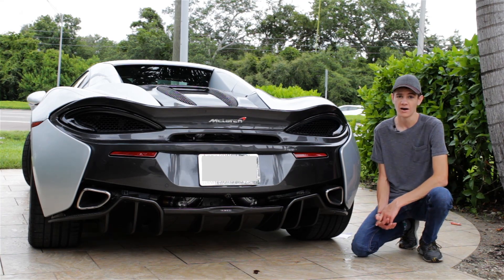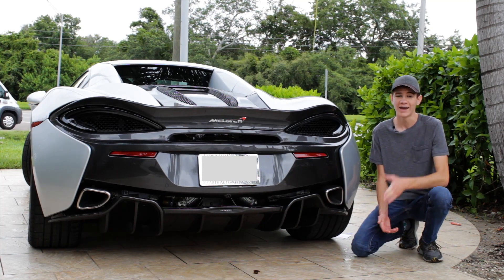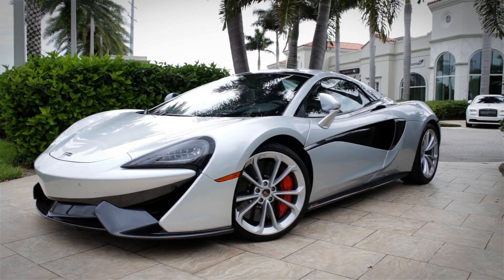I'm very excited that they finally announced it and it's finally going to be coming to dealerships in a few months, and I'll finally be able to review one for you guys.